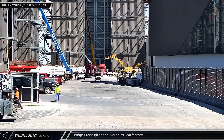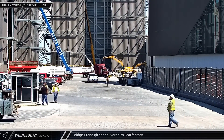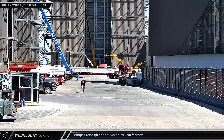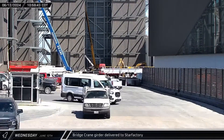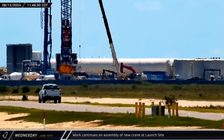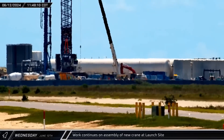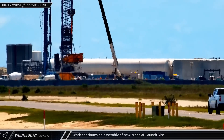Back up the road at the build site, a bridge crane girder arrived on a flatbed and was taken over to the Star Factory building, followed by a second truck carrying additional bridge crane hardware. Around lunchtime, the LR-11000 continued to offload and move pieces of the new launch tower construction crane, even as more components of the massive machine continued to arrive.